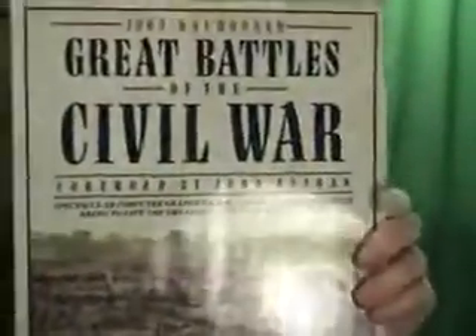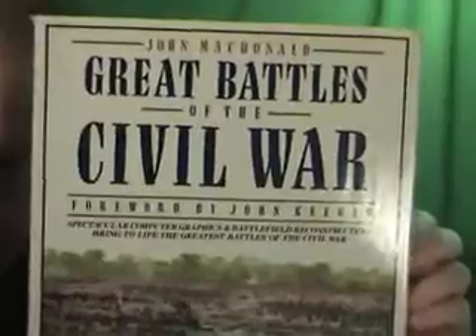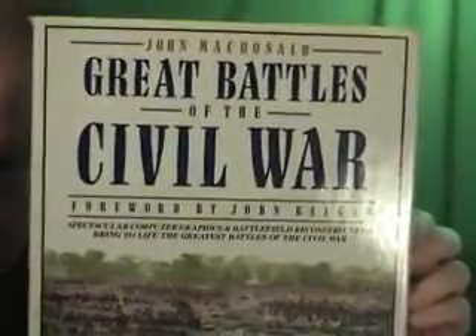So, this is the Great Battles of the Civil War by John MacDonald. We're going to start the auction at one cent. One cent.